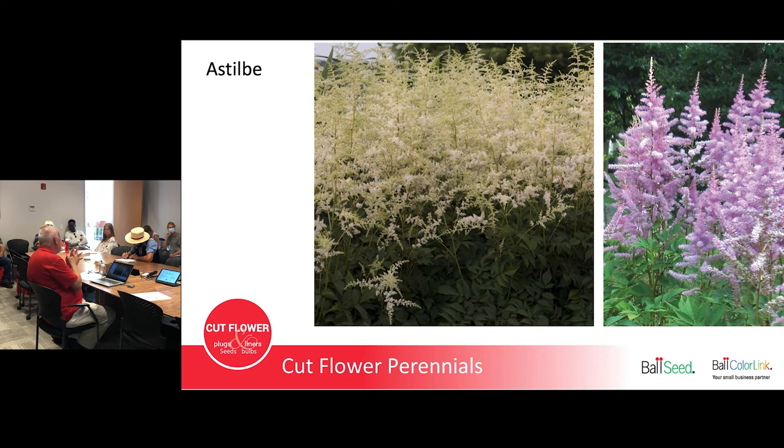Astilbe is one a lot of people don't think about growing, and it does much better in the shade. On the north side of a barn or fence along the tree line, or you can build a shade structure — like a high tunnel with shade cloth but no plastic — to give your plants shade. The Bridal Veil variety on the left can grow over three feet tall. Any astilbe over 24 inches is fine to grow as a cut flower. When you pick it, you're cutting a stem of flower with maybe one little leaf, so you can pick every flower without hurting the plant. Pick them when about half are still in bud at the top.